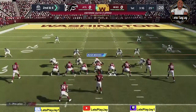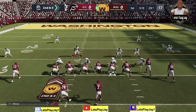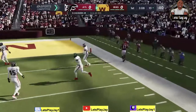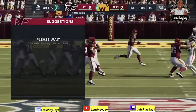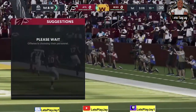They'll work from the 29 on second and six. Out of the shotgun, Haskins looking for McLaurin, and he's got him. He is out of bounds right around the 10-yard line. That one good for a first-down pickup of 18 yards. First and 10 at the 10-yard line.